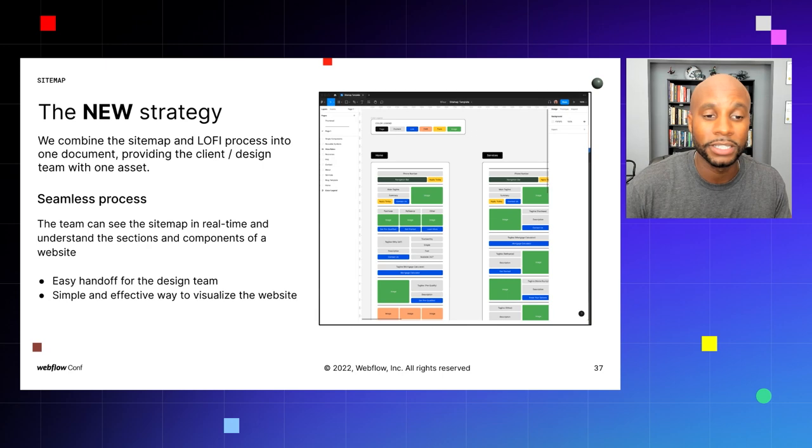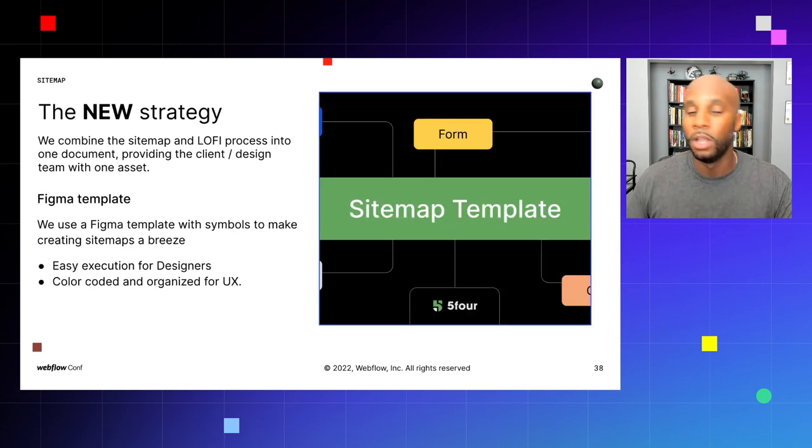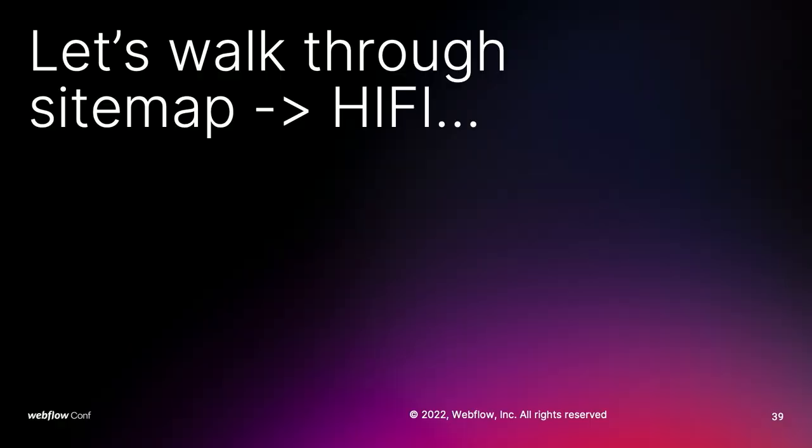This is a seamless process — the team can see the site map in real time and understand the sections and components of a website. It's built in Figma, which is an online prototyping and comment tool where users can go in and comment directly. It makes for an easy handoff for the design team, and if you're looking to migrate work to a developer, it's really easy for them to get started. We created a Figma template with symbols to make creating site maps a breeze — color-coded and organized for the user experience.